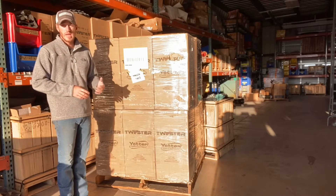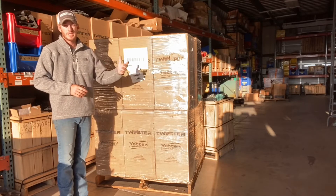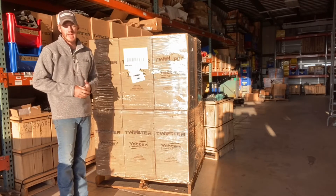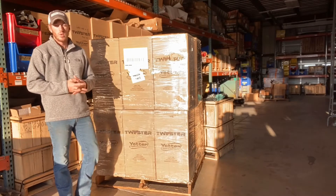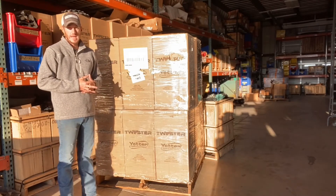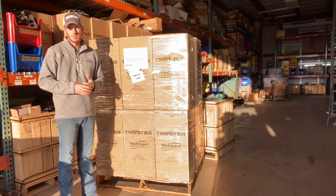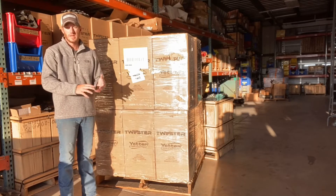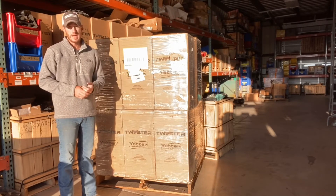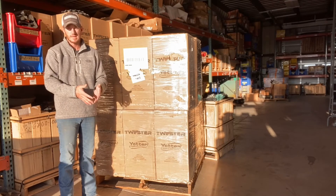Today I'm over here in our warehouse and I want to talk to you guys about some things we got going on over here. Last year, we had a huge success with the Yetter Twister poly spike closing wheel. We had a lot of guys run them and it's probably going to be the third or fourth year for these closing wheels here in 2021. They work great in strip-till, no-till, conventional — anything I've thrown at them, the customer's been very happy with how they close that seed trench.